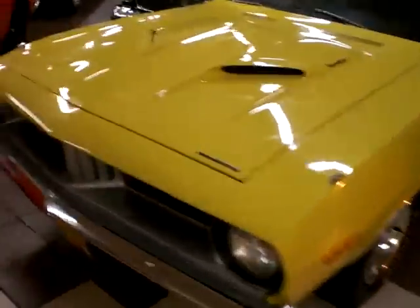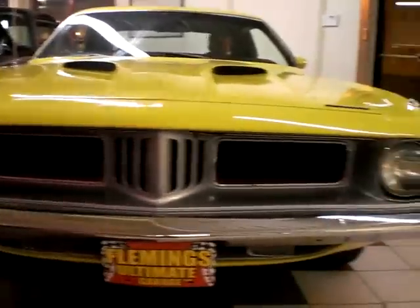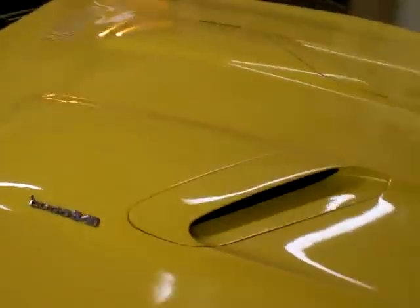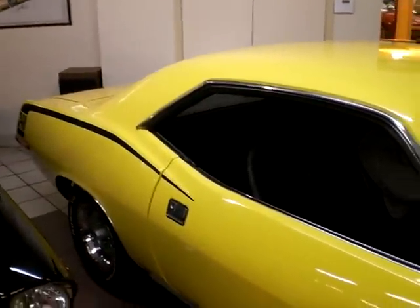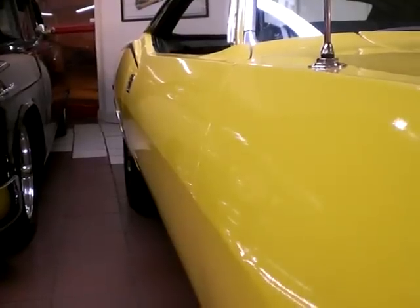A beautiful 1973 Plymouth Cuda, finished in lemon twist yellow with a black bucket seat interior. This is a 340 Cuda with great looking hoods, black call outs, and still riding on the factory rally wheels with BF Goodrich Radial TAs. It has a nice straight body and very nice paint.